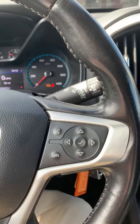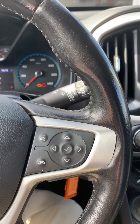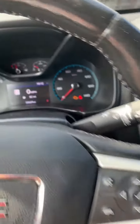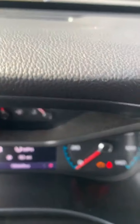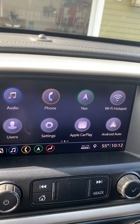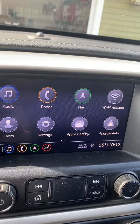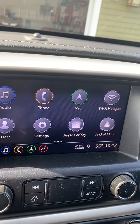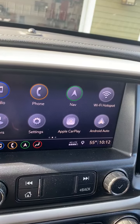All your switches and controls are right at your fingertips, including radio features. The current mileage is 58,469, and it has the full options for the sound system, navigation, Apple CarPlay, hotspot for Wi-Fi, Android Auto, etc.